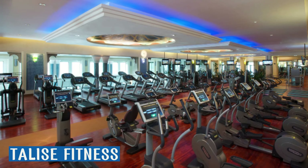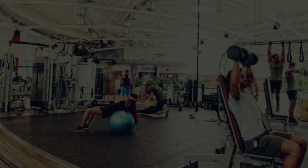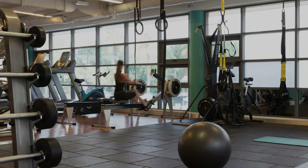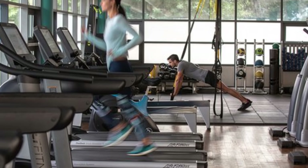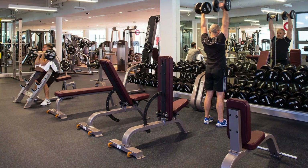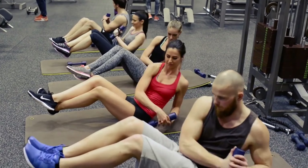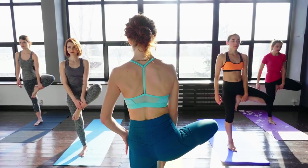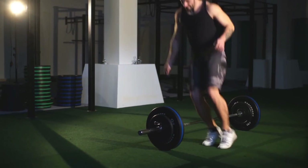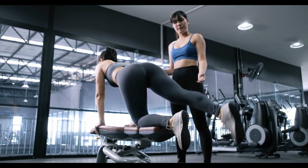The Burj Al Arab features a fitness center with distinct training schedules for men and women, in addition to the lavish spa. Talis Fitness is the name of the establishment, which is open every day. Several group exercise classes are available at Talis Fitness, including yoga, cardio, strength training, circuit training, and others. Join Talis Fitness to achieve your wellness goals while living affluently.